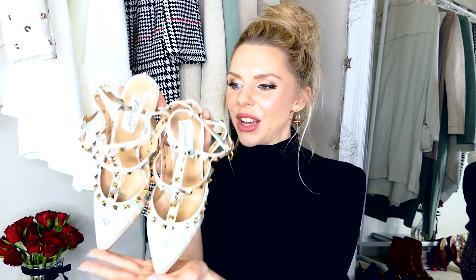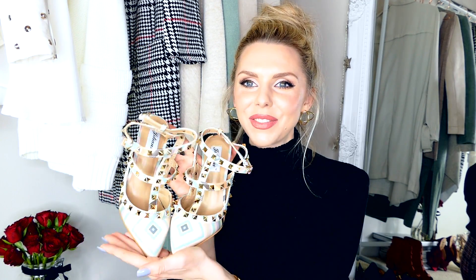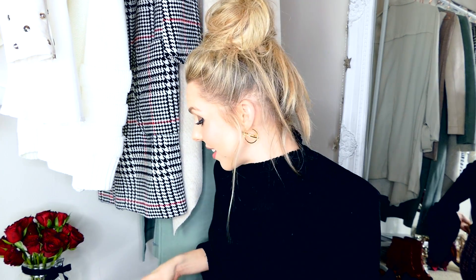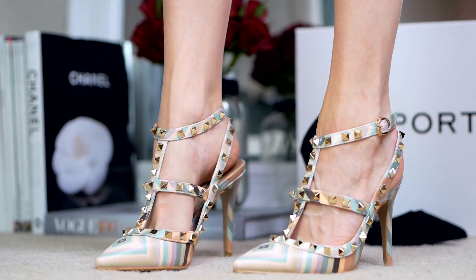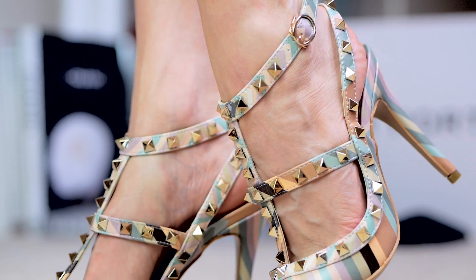I promise this is my last Valentino dupe, but I had to pick these up — I'd seen the real ones on so many people and I'm just not in a situation where I can buy them right now. One day, but not yet. These have the patterns on them — the real ones are more peachy but these are slightly more green. I thought they were just something different to jazz up a plain outfit, and nobody needs to know they're not Valentino. If you're looking for a really good dupe, definitely worth checking out Runway.